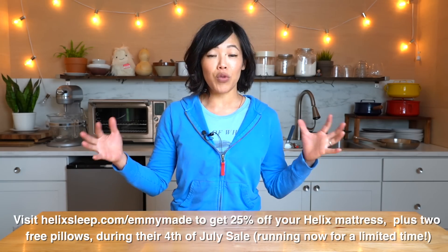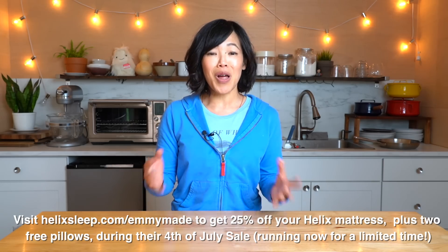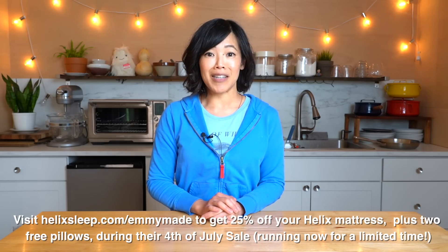Your mattress will arrive right at your doorstep and if you live in the US, shipping is free. Helix Sleep offers a 100 night sleep trial to make sure you love it. There's also a 10 year warranty and there are financing options and flexible payment plans. Helix Sleep is currently running their Fourth of July sale — it's a great time to upgrade. Click the link down below to receive 25% off your mattress along with two free pillows.